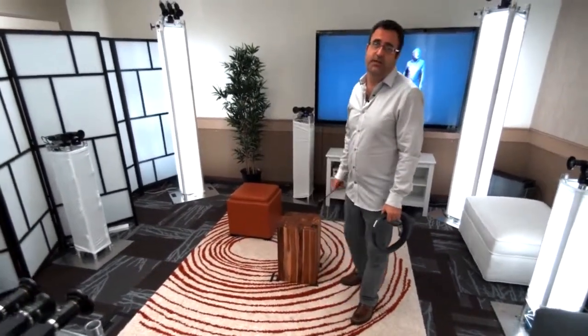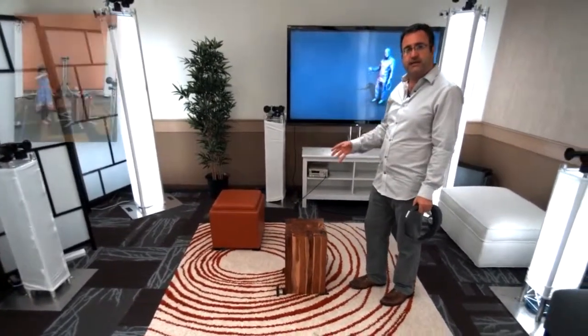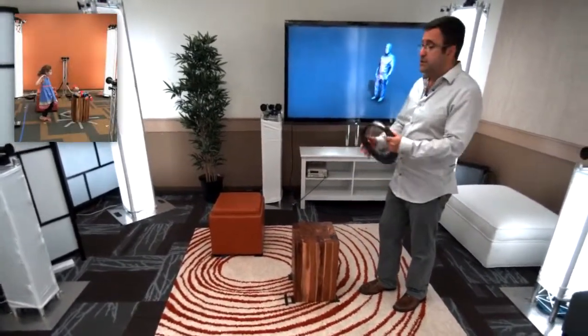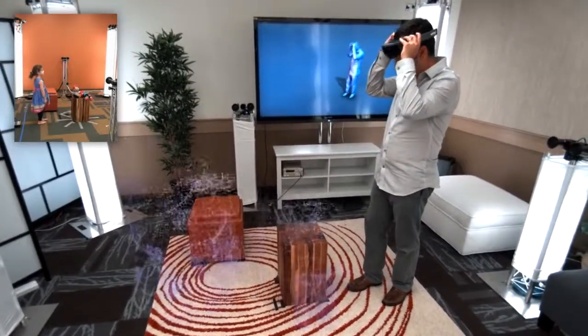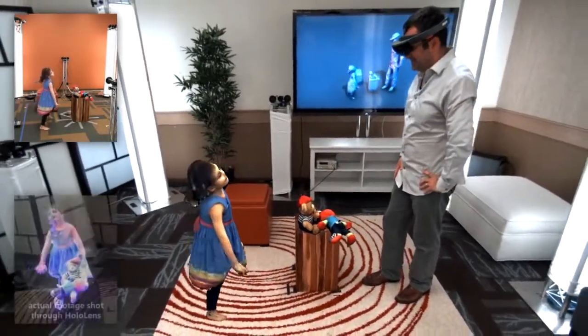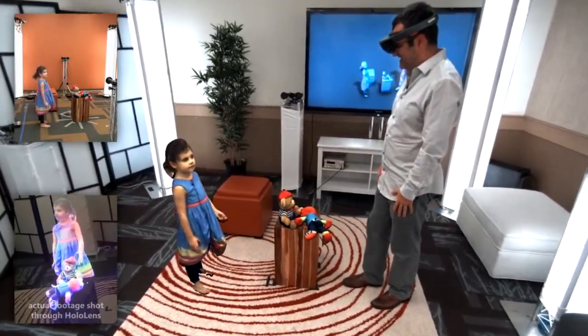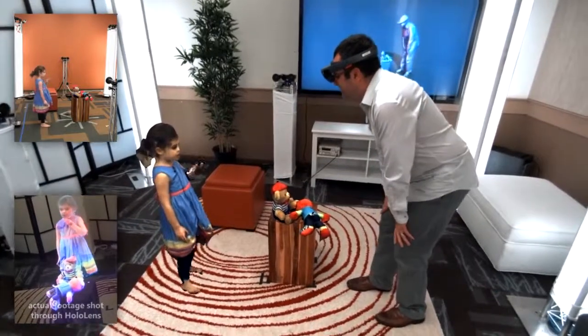Imagine using this type of capture technology to connect with family members who are thousands of miles away. And that's exactly what we're going to demonstrate to you right now. My daughter is stood in a similar capture rig somewhere else in our lab, and she's going to holoport into my space, and I'm going to interact with her wearing my HoloLens. Hi, Bob. I miss you. Hey, Lillia. I miss you too. And you're coming home. I'm coming home very soon.